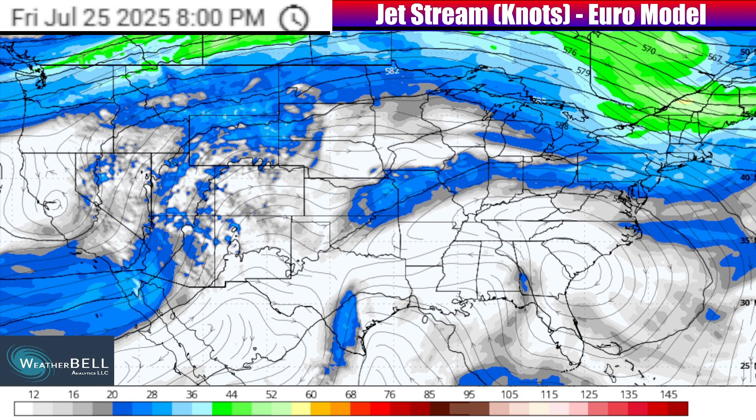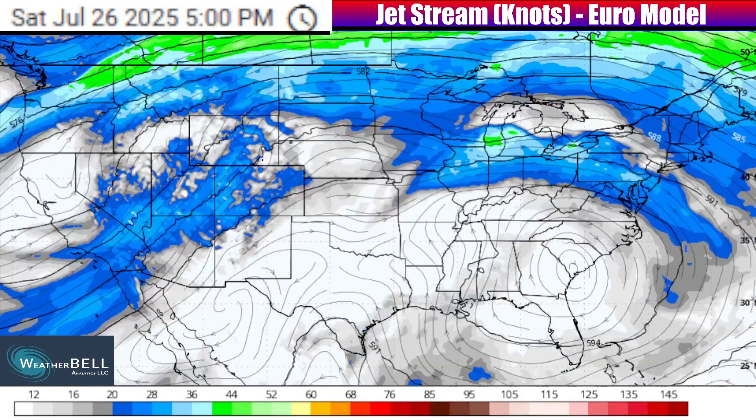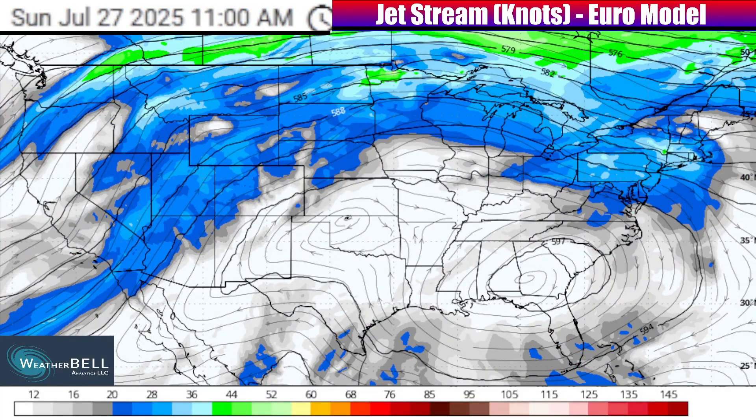Keep in mind you can access these types of maps for yourself from Weatherbell by clicking the free trial link in the description. With that being said, let's go ahead and play this out as we go through Saturday and Sunday. The big trend is something we've seen a lot of this summer, and it's something we've especially seen a lot over the last week or two.